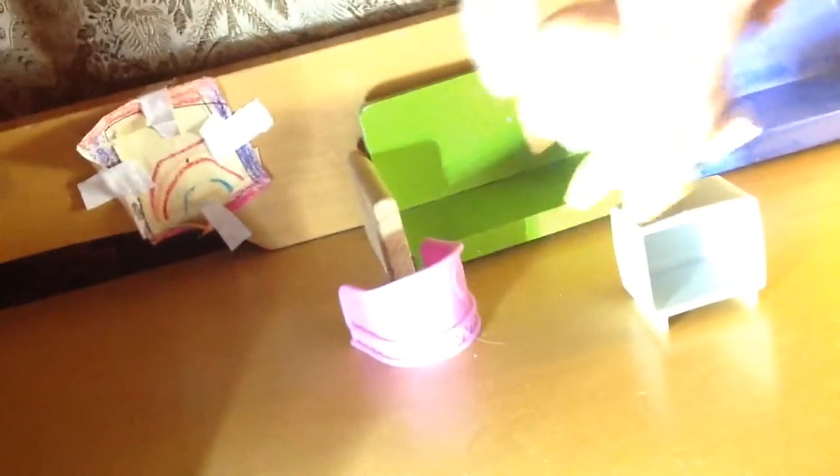Sorry if it's super bright, but this is the thing. Here's a couch — that green couch and that couch. There's a TV.